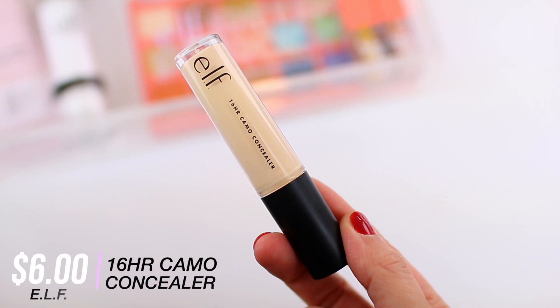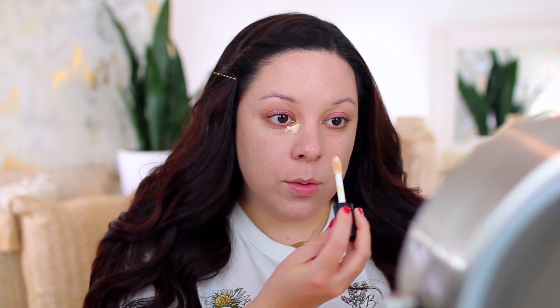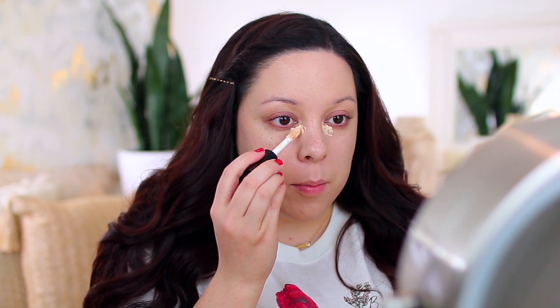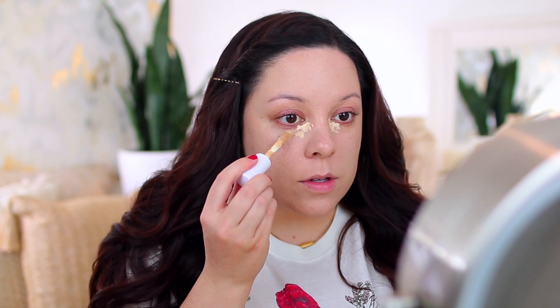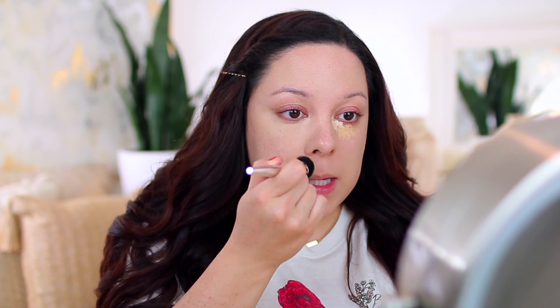For concealer, I've been mixing two ELF formulas together for the past few months. I have the 16-Hour Camo Concealer in Light Sand and the Hydrating Camo Concealer in Light Beige. The 16-hour camo concealer is more of a matte finish and the hydrating one gives a satin finish, so I love mixing them together to get the perfect balance. I'll start with the 16-hour camo in Light Sand where I want more brightness, then go in with the hydrating version in Light Beige to balance it out under the eyes and also right around the nose, since I get so red there.